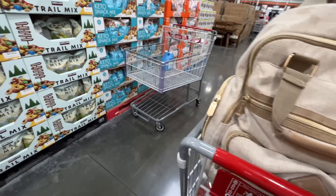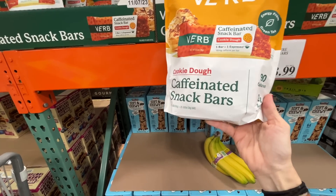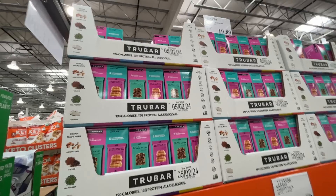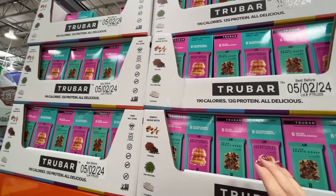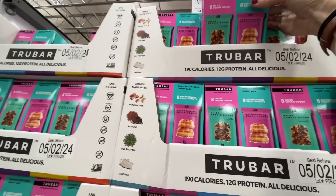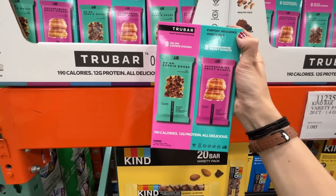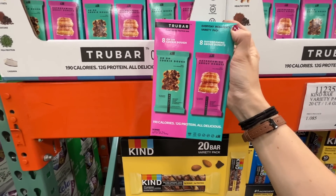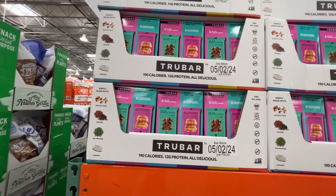90 calories, two grams of sugar, cookie dough flavor. Also these protein bars — I look at these every time waiting for a sale. If you tried them from the gift basket I put together at the hospital, please tell me if they were delicious or nasty! Plant-based protein bars — look at that glazed donut one: 12 grams of protein, 190 calories.